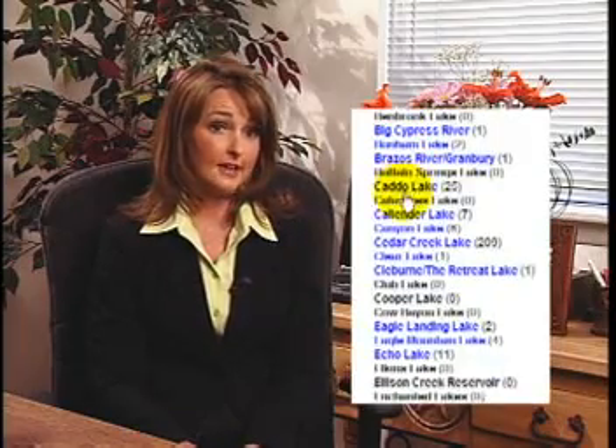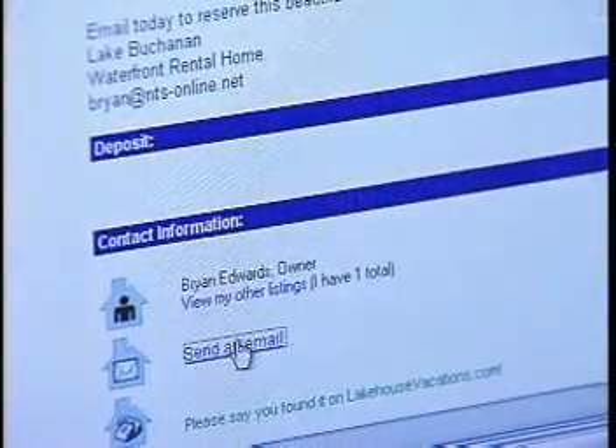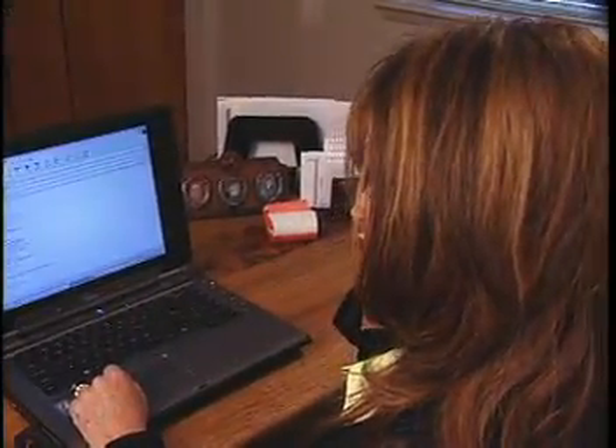Becoming a member is absolutely free. You can search over 5,000 properties on over 3,000 lakes in the United States and Canada — the largest nationwide resource for lake homes and lake lots. You can search by state, by lake, by zip code radius, and by price range. When you find a property you're interested in, you can notify the seller directly by email or by phone.